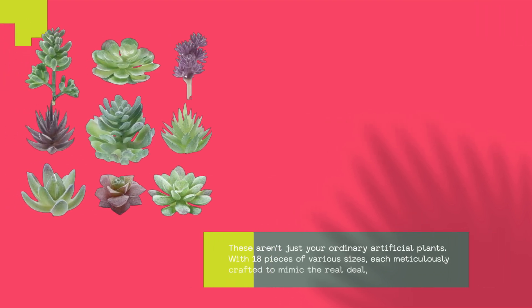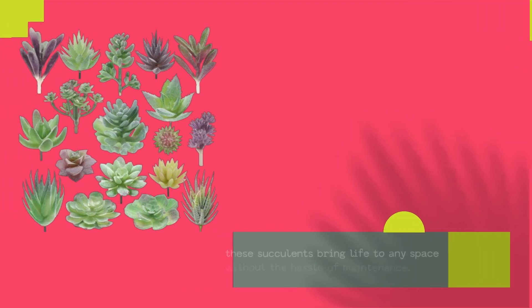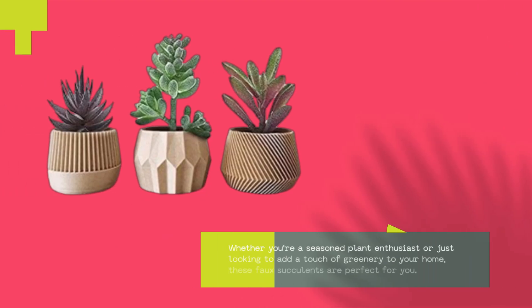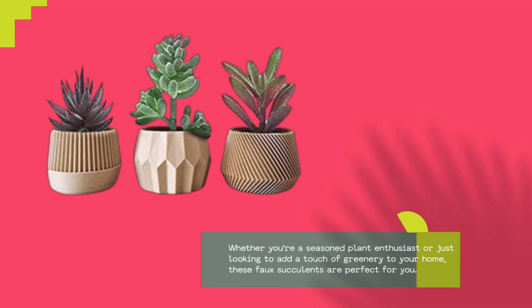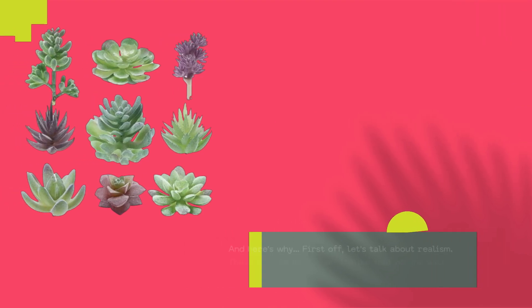These aren't just your ordinary artificial plants. With 18 pieces of various sizes, each meticulously crafted to mimic the real deal, these succulents bring life to any space without the hassle of maintenance. Whether you're a seasoned plant enthusiast or just looking to add a touch of greenery to your home, these faux succulents are perfect for you. And here's why.